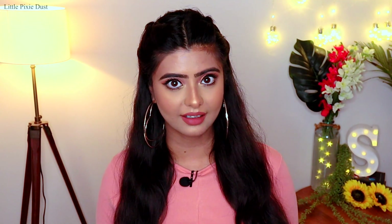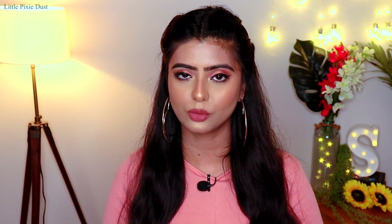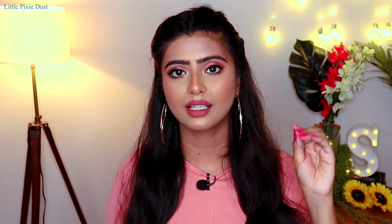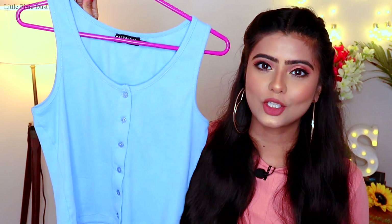Recently Myntra had a very good sale, so at that moment I went shopping from Myntra. The purchase links I will mention in the description box, so if you click on it the list will open — all the purchase links will be mentioned there. Let's start with my first product, which is this cute top.